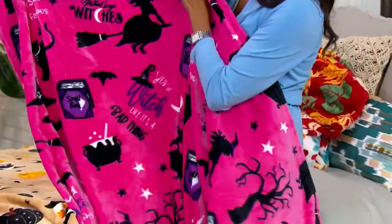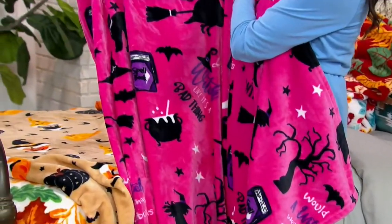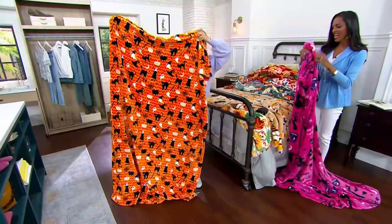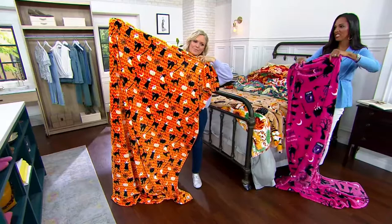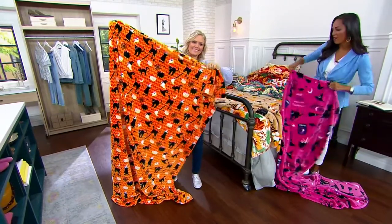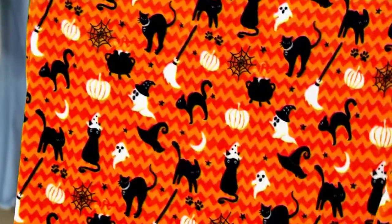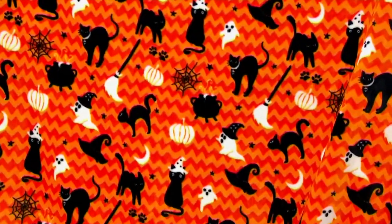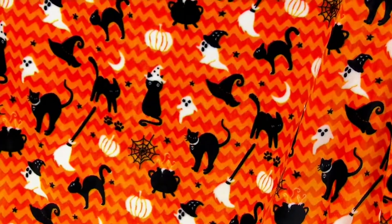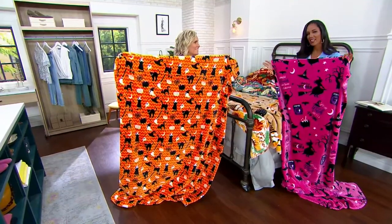I think about gift giving, and it already has that bow and that to and from tag. It has these little sayings on there that are so cute and so whimsical. That's what we've grown to love and expect from Hay and Harvest — that is our exclusive brand right here at QVC of all of the fun and whimsical items for holiday decor for the harvest season. I love having one over the back of my couch and then another one at the foot of the bed up in my bedroom. It's such an easy and effortless way to decorate for the holidays.